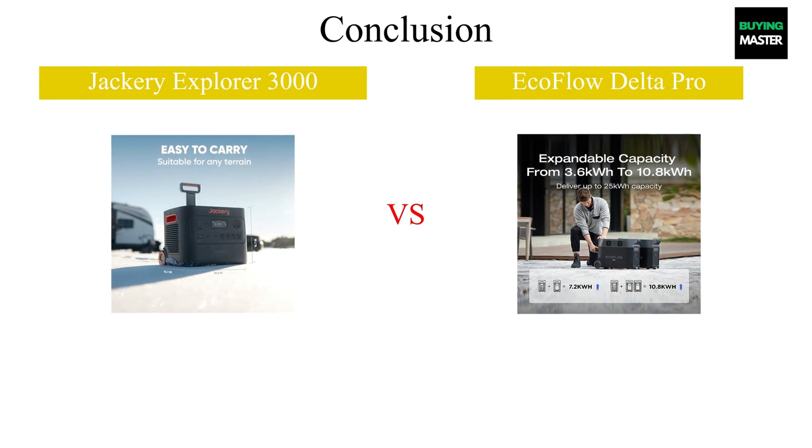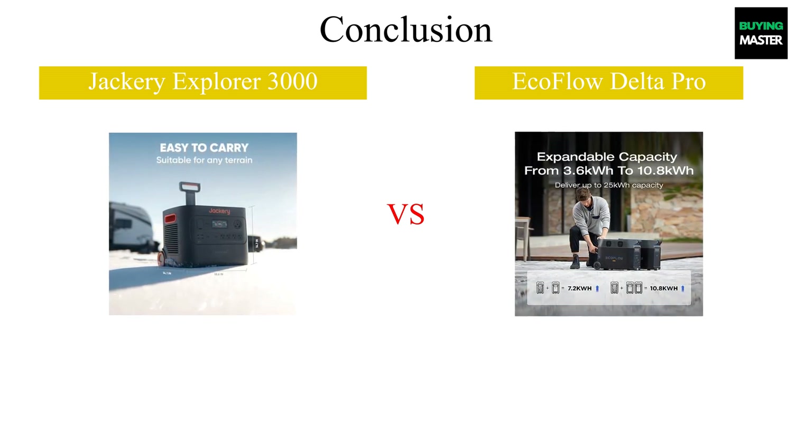If you found this comparison helpful, please like, share, and subscribe for more insightful content.